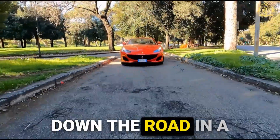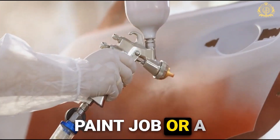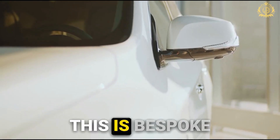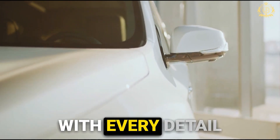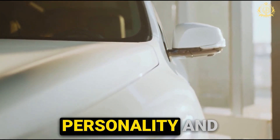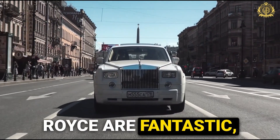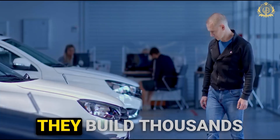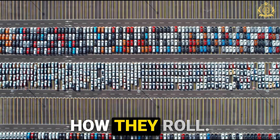Imagine cruising down the road in a car that turns heads faster than a Ferrari — and we're not talking about a flashy paint job or a fancy brand name. This is bespoke luxury, a car designed specifically for you, with every detail reflecting your unique personality and desires. Luxury car companies like Rolls-Royce are fantastic, but they cater to mass production — they build thousands of vehicles, each essentially the same. Here at Royal Customs, that's not how they roll.